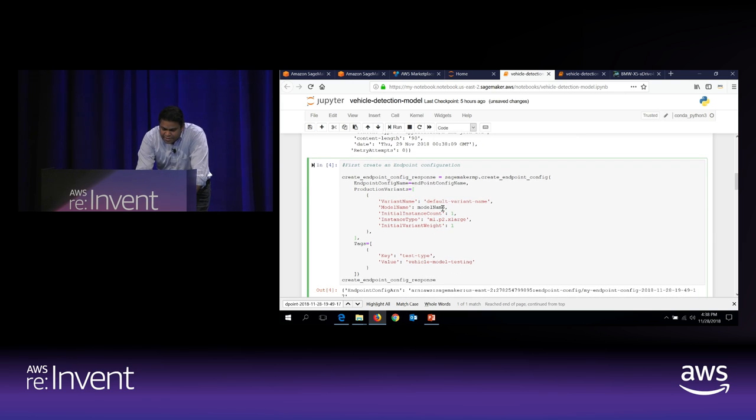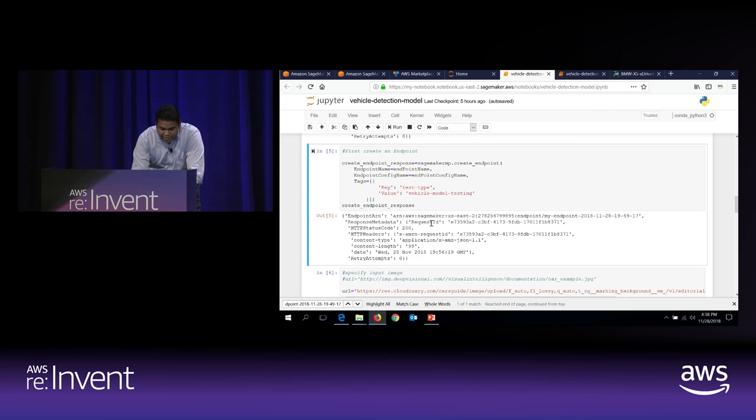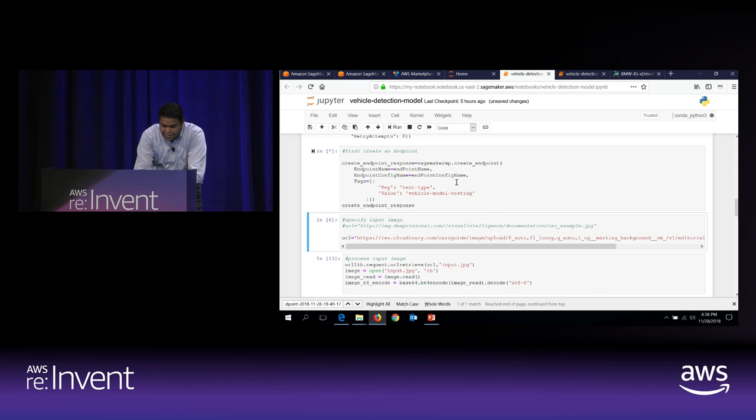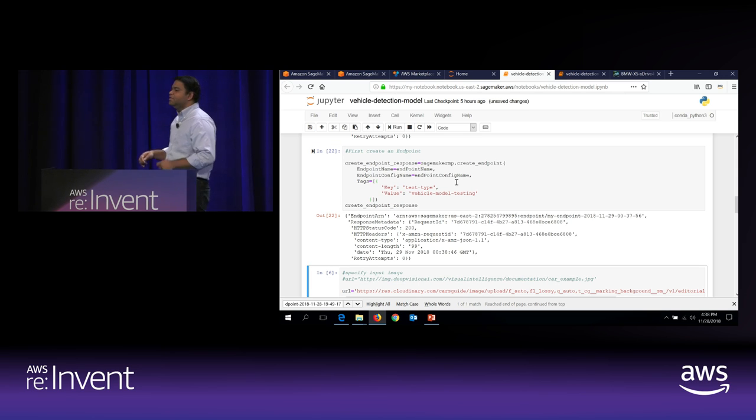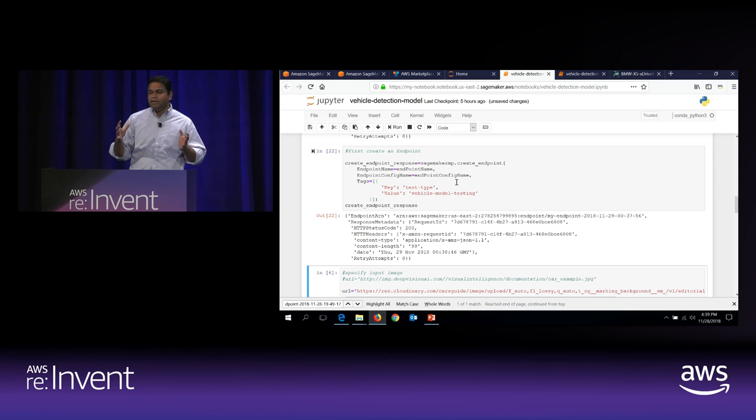The next step is to create an endpoint configuration, which allows you to select which instance type you're going to deploy on. Then I create the actual endpoint. When you run this endpoint, this is when it takes all the configuration you did and spins up an instance. This is what Garth was pointing about regarding security — we spin up this machine learning instance for you, deploy the code from the seller in an isolated environment that cannot talk to any other network endpoints other than the ones the buyer is operating with. It's a secure VPC — a sandbox for you — and it cannot communicate to anything other than the input and output buckets you've configured. That way the customer data that comes into the system is secure; there is no way the algorithm can take it and store it elsewhere.